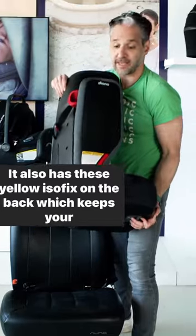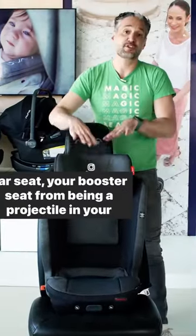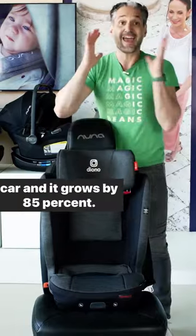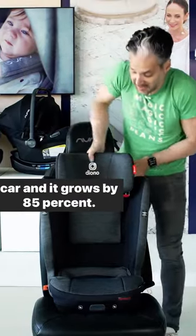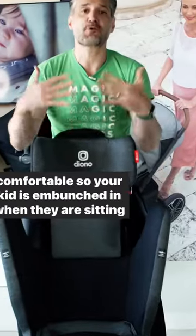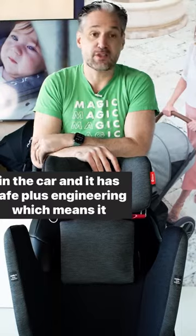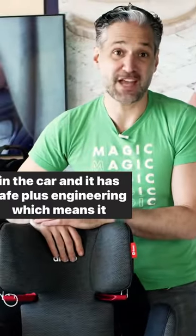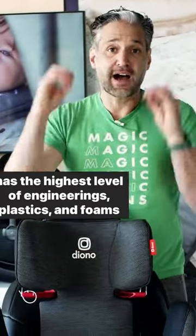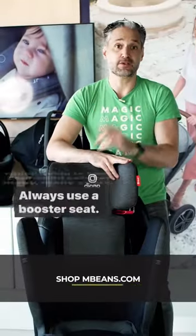It also has these yellow isofix on the back which keeps your booster seat from being a projectile in your car, and it grows by 85%. As it grows you can see these wings expand, so it's super comfortable so your kid isn't bunched in when sitting in the car. It has safe plus engineering which means it has the highest level of engineering plastics and foams, which is going to keep your child safe for many many years.